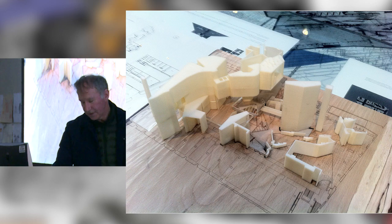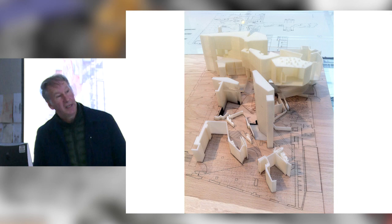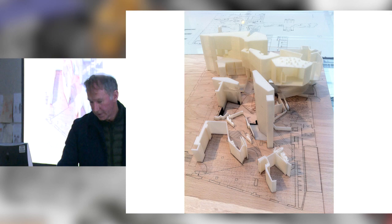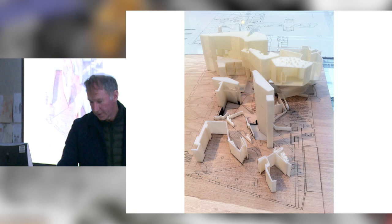The model we made for the exhibition is probably the least successful in my view — it doesn't have the material richness of some of the others. We wanted to convey the fractured series of pieces deriving from that mapped procedure. It's partly a plan representation and partly a view of the way elements extend up and work within the space.